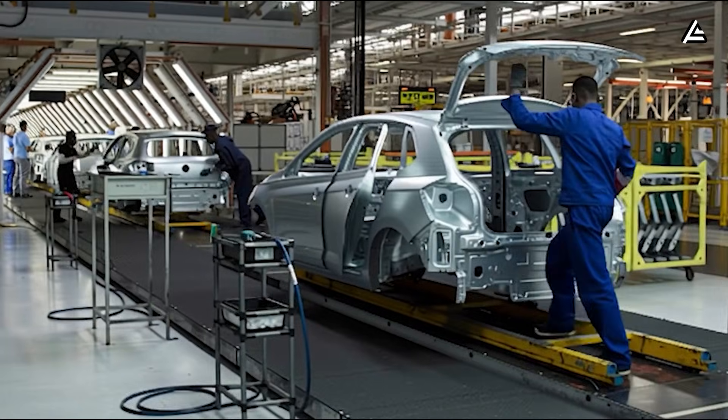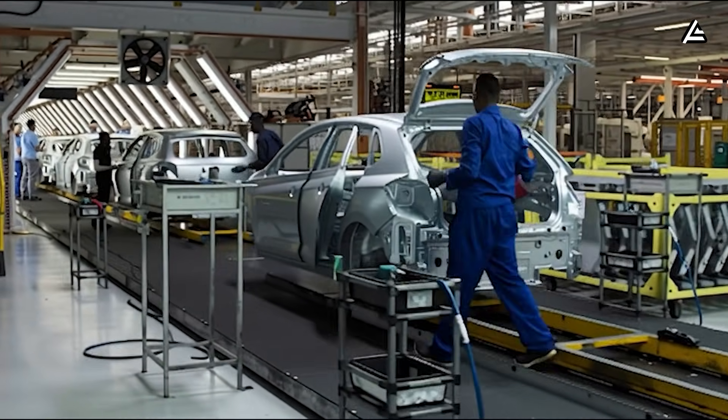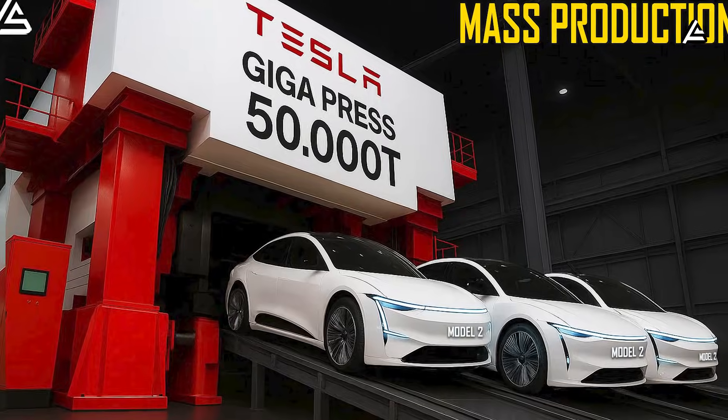If this breakdown gave you clarity on where the EV market is actually heading, hit that like button.